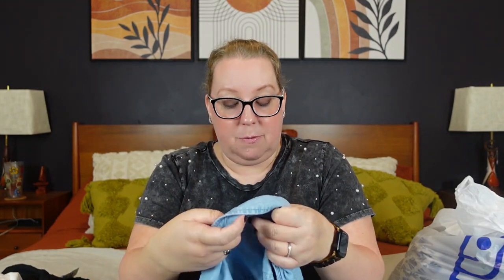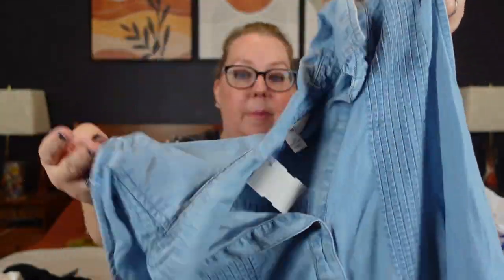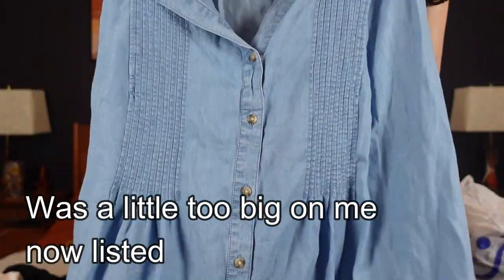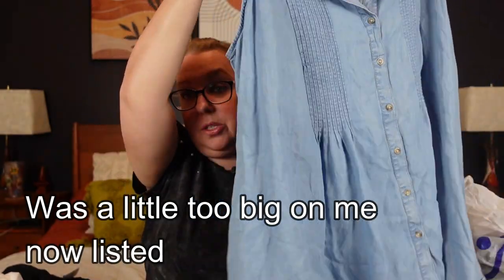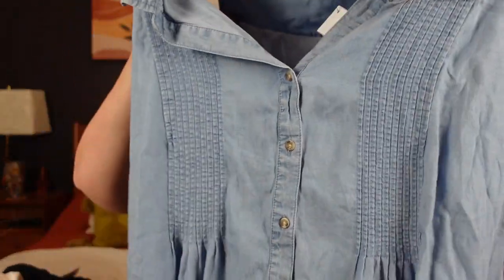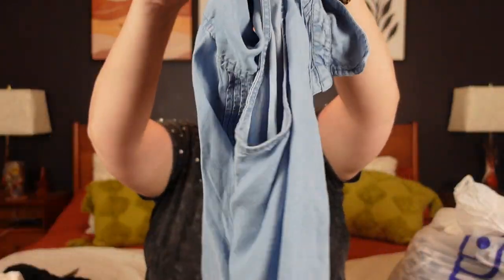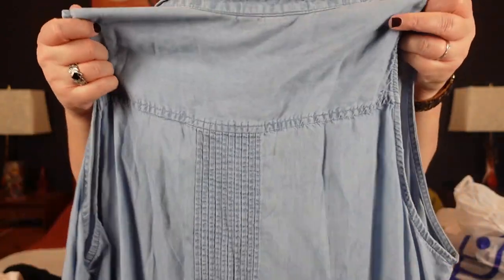We've got some chambray. This is a 2X Tara and Skye from Walmart. I thought it was super cute — I got this for myself for the summertime. I like something a little longer to cover with my leggings, and I thought this would be great for thrifting with a pair of leggings or capris in the summertime. If it doesn't fit me, I'll try to resell it. It was only $3.59. It's got pin tuck pleating on the front and back, a little bit of tortoise buttons, and a cute collar.